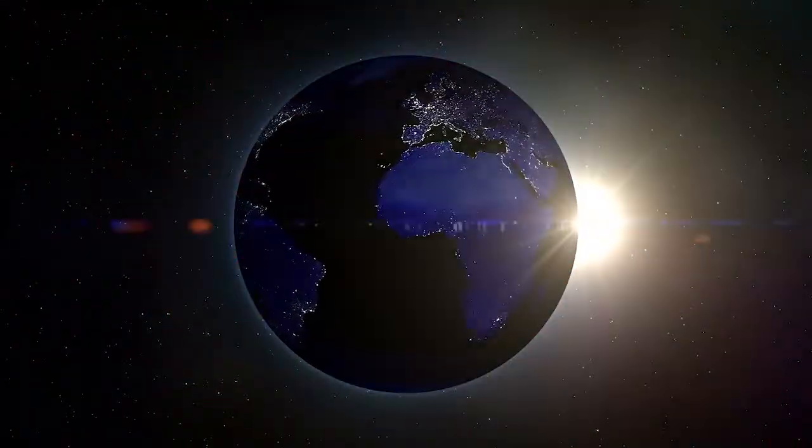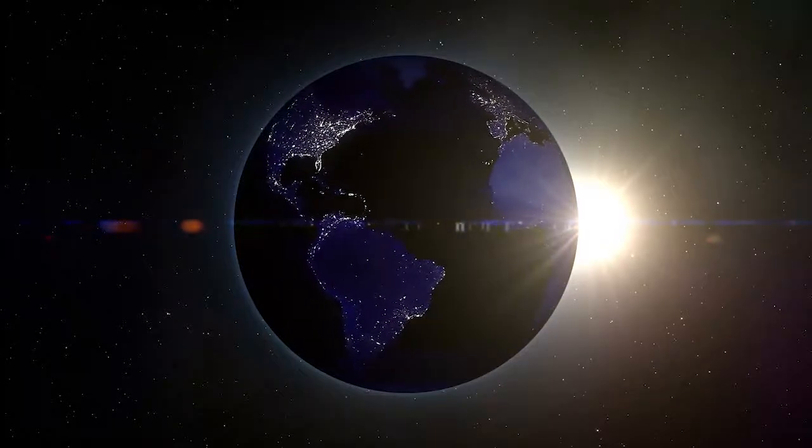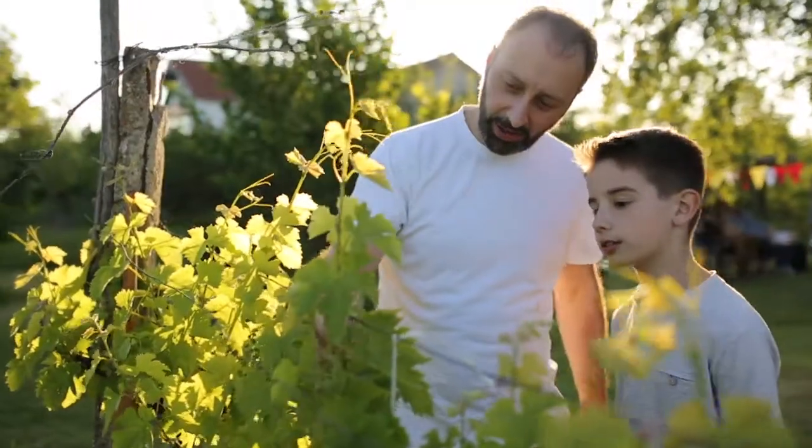Even though the Sun is very far away, its energy is important to Earth. The Sun is a powerful source of light and heat.